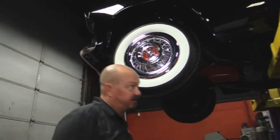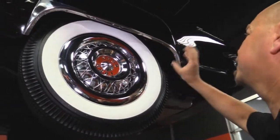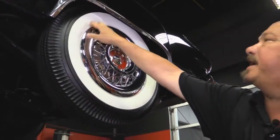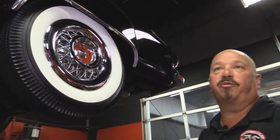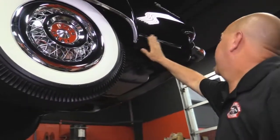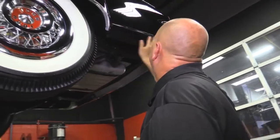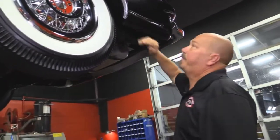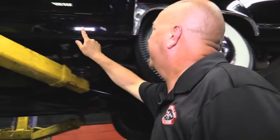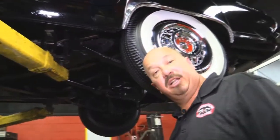Out back, same good looking hubcaps, same brand new wheels and tires — these are 670-15s, same as the front. Paint work looks good on the lower half. We've got maybe just a tiny bit of roughness there, but the paint work on the car is phenomenal. And there's a tiny bit of cracking here on the rocker on this side. Let's lower it down and take a look under the hood.